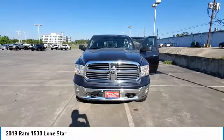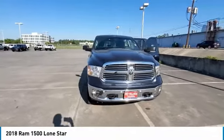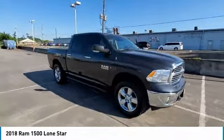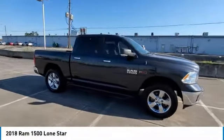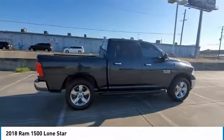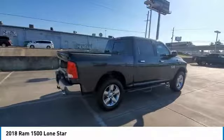The 2018 Ram 1500 went against the Chevrolet Silverado, Ford F-150, and Toyota Tundra, which are all excellent trucks in their own right. The Ram took home the prize for its well-rounded strengths.